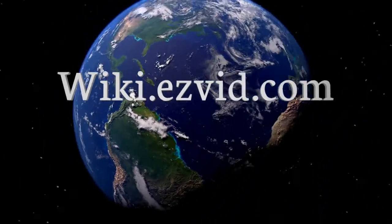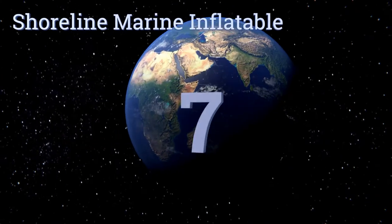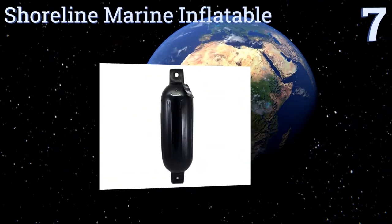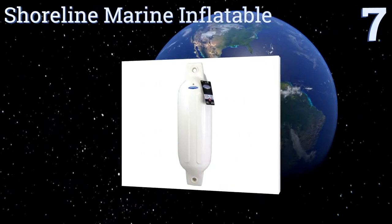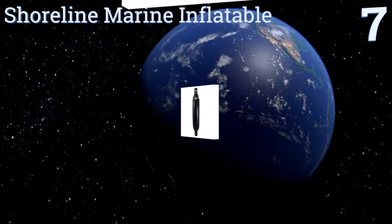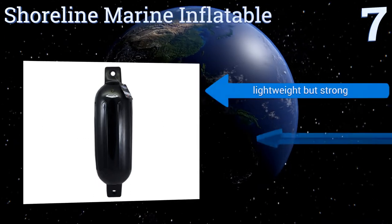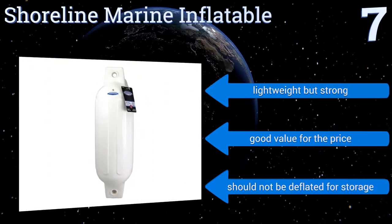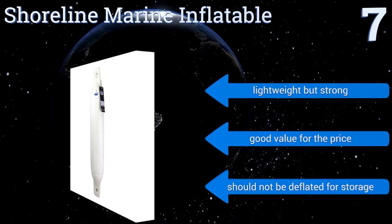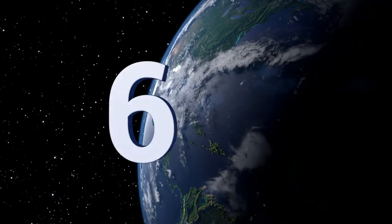At number seven, you can find the Shoreline Marine Inflatable for hanging beside boats all across the country. These rugged, reliable units will last through years of regular use, stand up to the seasons, and are suitable for use in both salt and fresh water. They're lightweight but strong and are a good value for the price, but note that they shouldn't be deflated for storage.